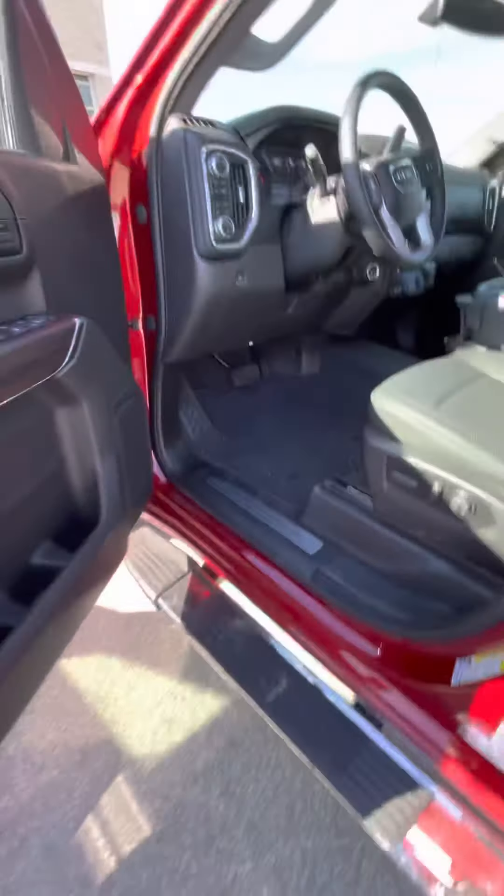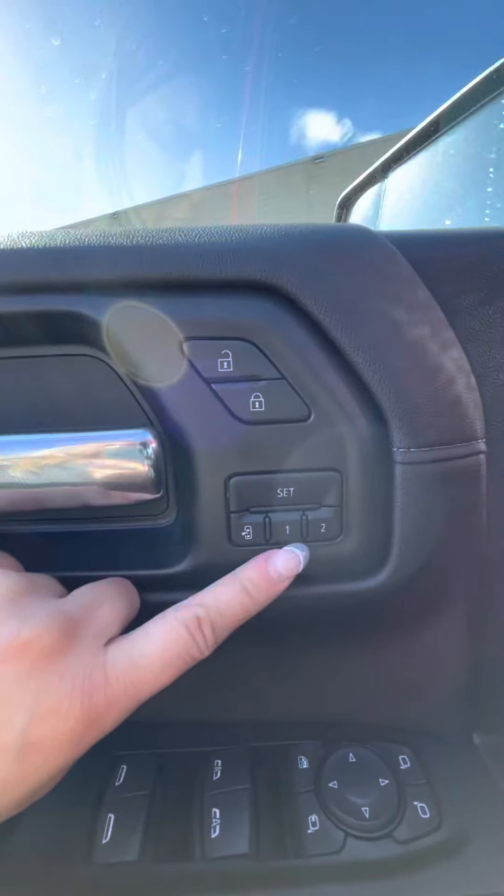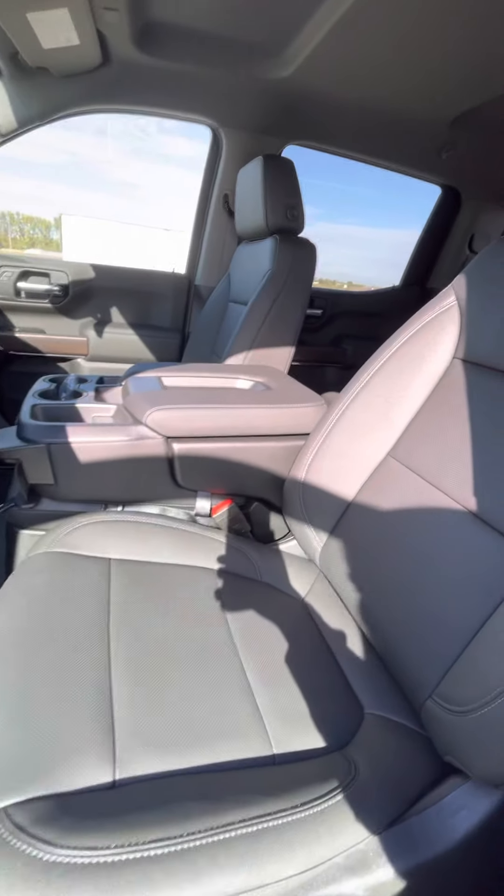Coming into the inside of the truck, you have your power windows and locks and the capability to have up to two memory seat settings. With your power driver seat, it does have leather front seating.